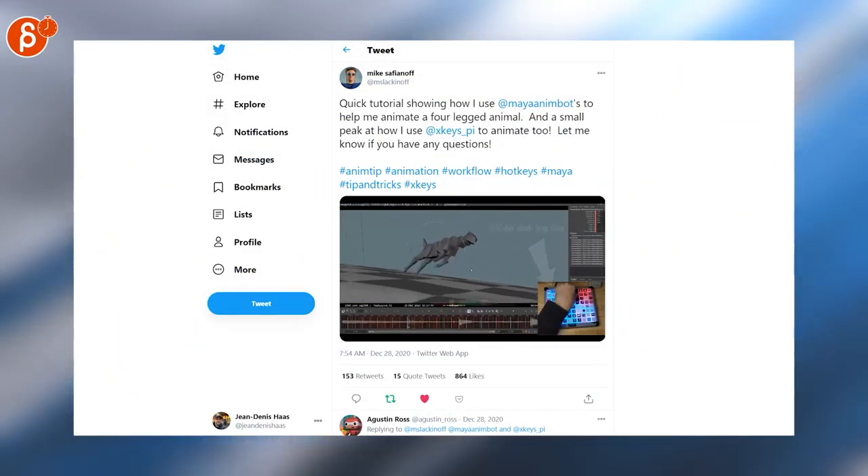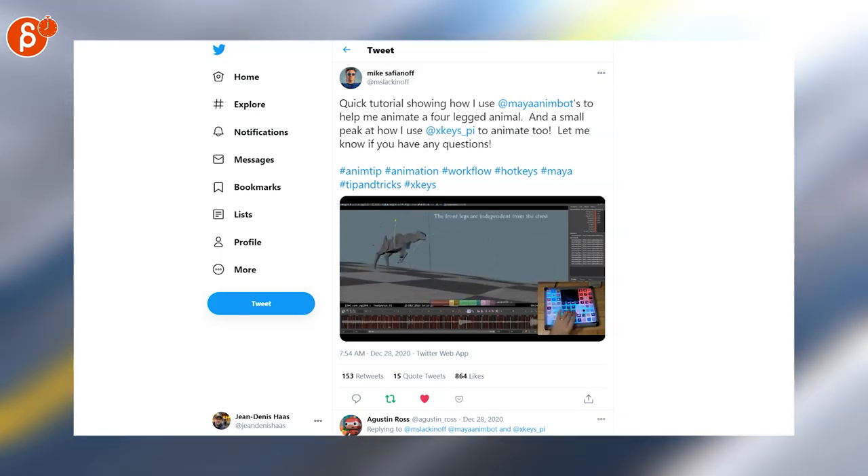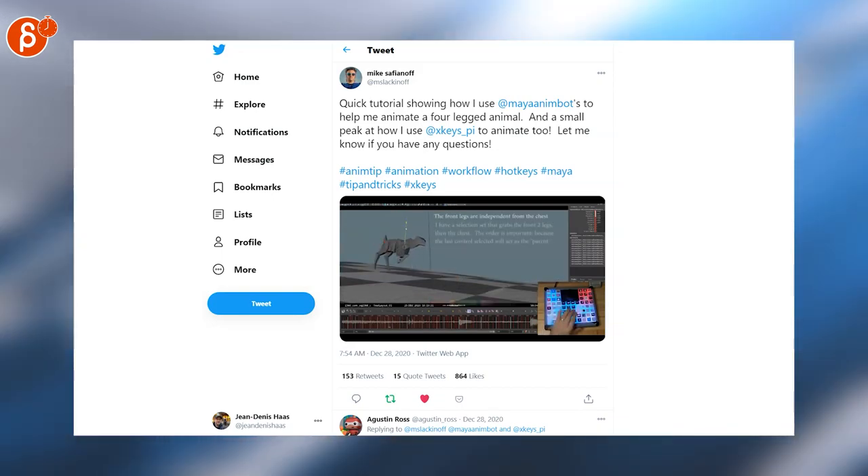This is a pretty cool tutorial showing the jog dial for the X-Key and a quick tutorial overall with Maya's AnimBot for a four-legged animal.